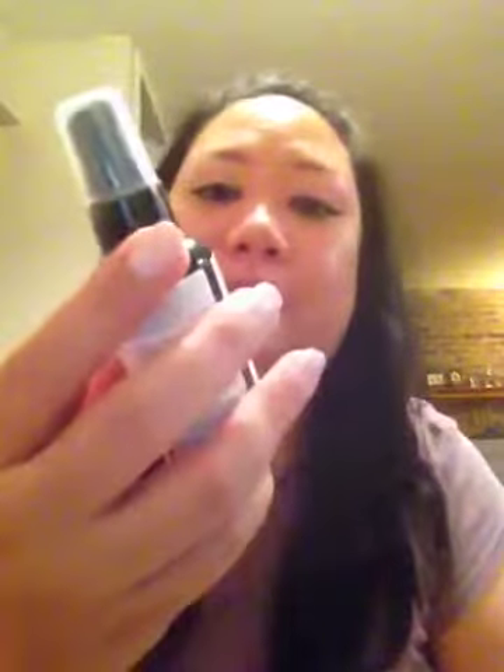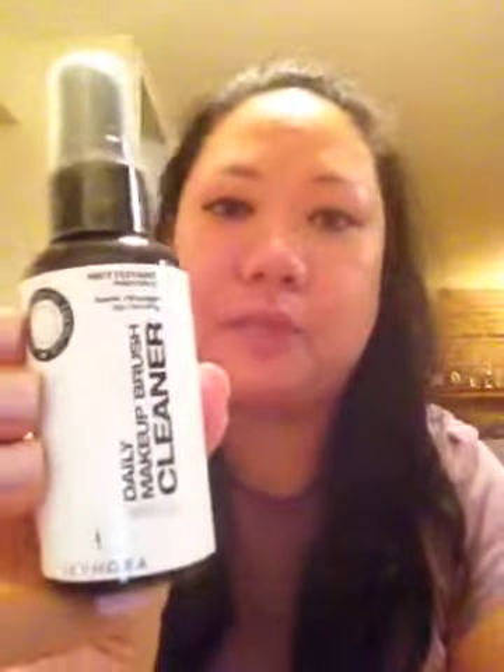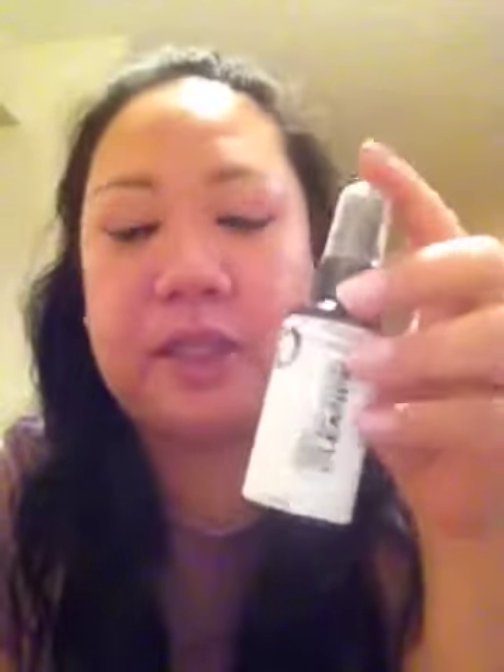I decided I'm not going to repurchase the ELF one, but I'll use it up. So I went in and got the daily makeup brush cleaner — I've never tried this one. It was six dollars at Sephora, so if you guys know if this is any good, comment below and let me know.